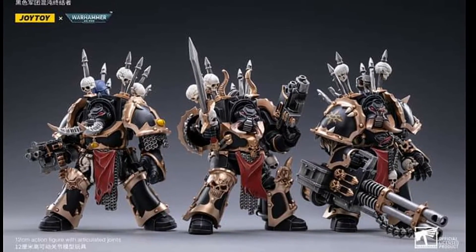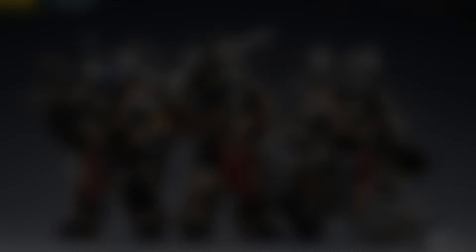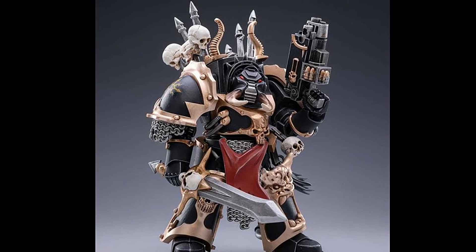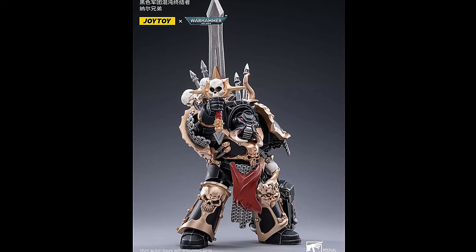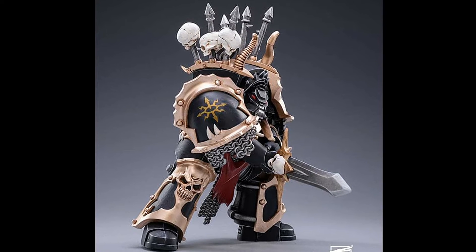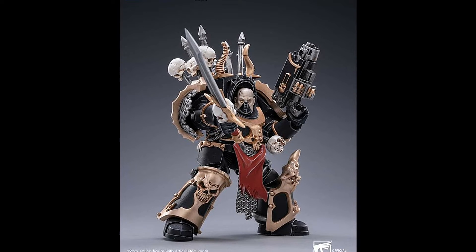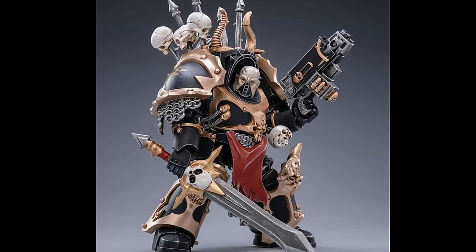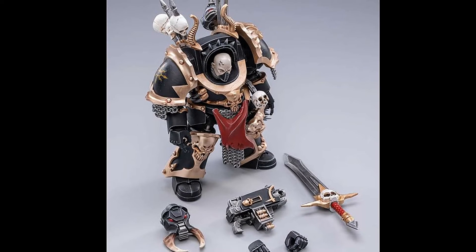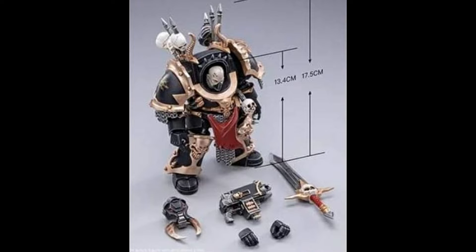And finally from the Black Legion we have the Chaos Terminators. The first of the three will be this gentleman, Brother Nargast. This guy looking very intimidating with his sword. His unhelmeted look looking even more intimidating. The Terminator is looking to be the tallest we've seen from 40k, at 13.4cm and 17.5cm to the top.